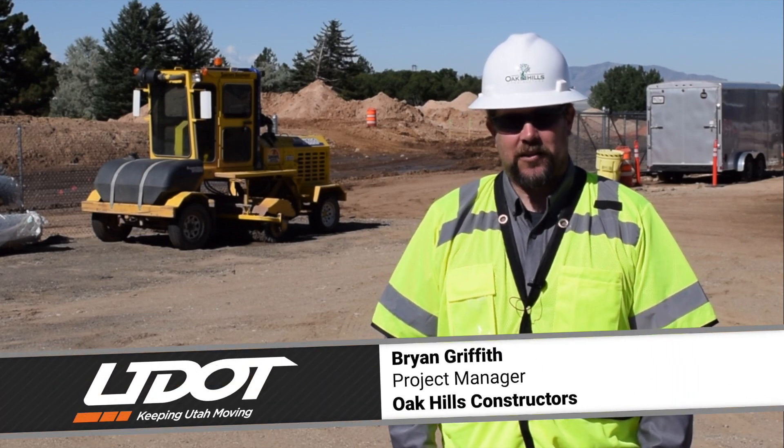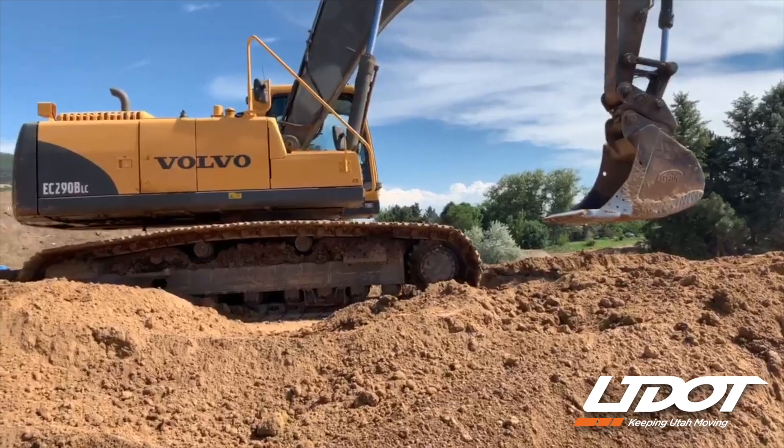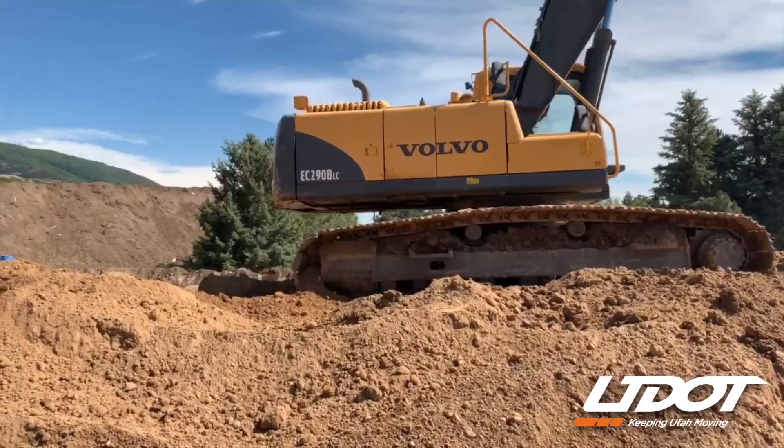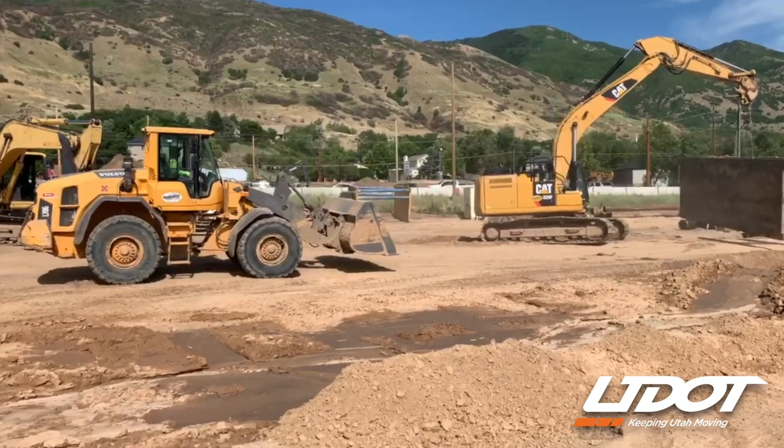I'm Brian Griffith, the project manager for Oak Hills Constructors. We have a lot of work going on right now. The bulk of our work this year is really concentrated on the east side of the road. That frontage road system — we need to get all the utilities in, and that's a heavy push for us this year.